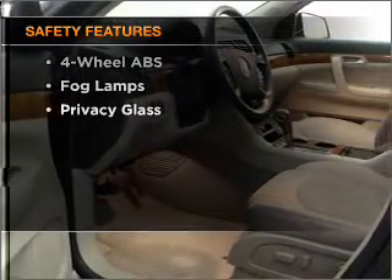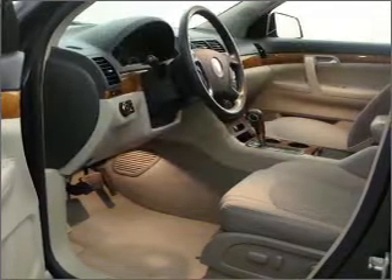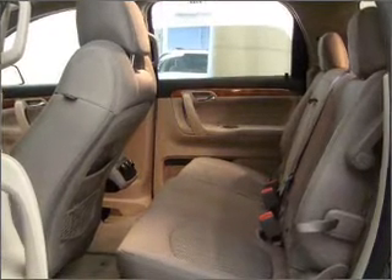An adjustable tilt steering wheel. If safety is a high priority, rest assured knowing these top safety components are included: front ventilated disc brakes, passenger airbag, side airbag, curtain head airbags, stability control, and daytime running lights.